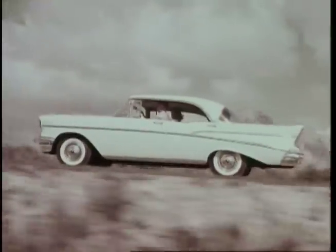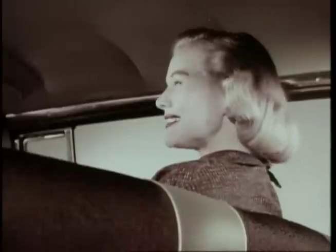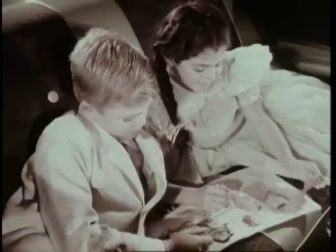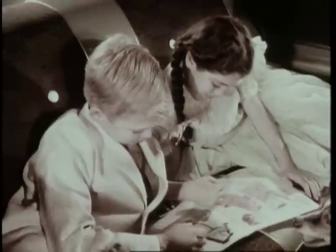And riding, you discover even more reasons for buying Chevrolet in 57. How are you doing, honey? Comfortable? Naturally. How about you two? Swell. Fine. Yes, everything's fine inside Chevrolet.